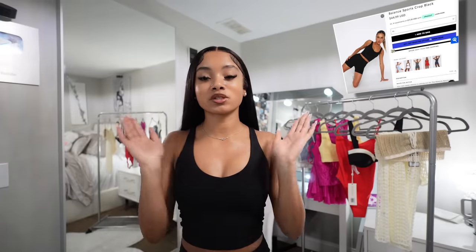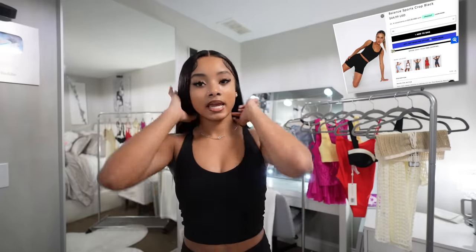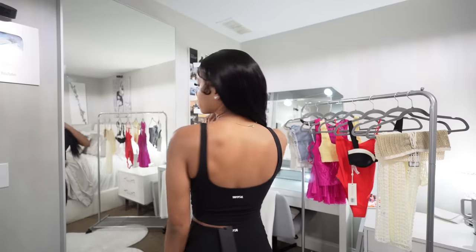My first item is this active top from White Fox. It's really cute, it fits really good, and I love the way it fits. It does come with pads and extra support so you don't have to wear a bra with it. Look how the back looks — cute, real cute. You can never go wrong with something black to add to your active selection.